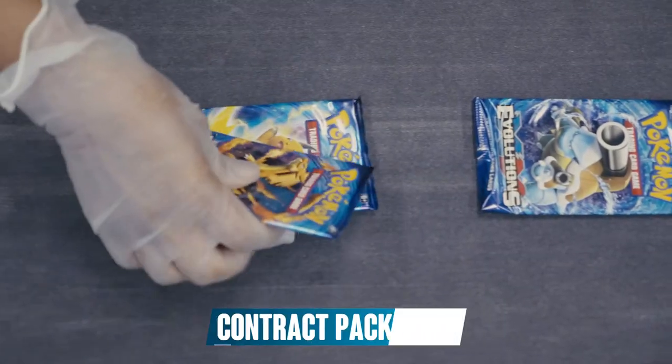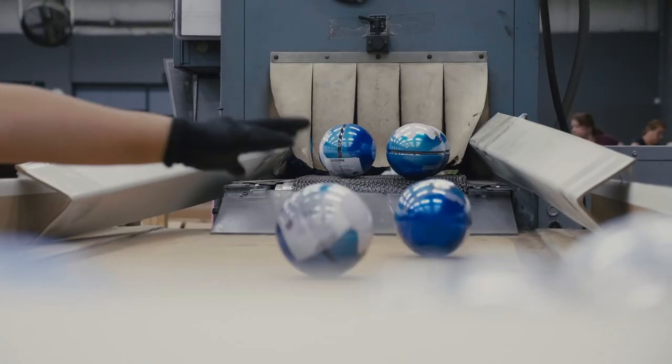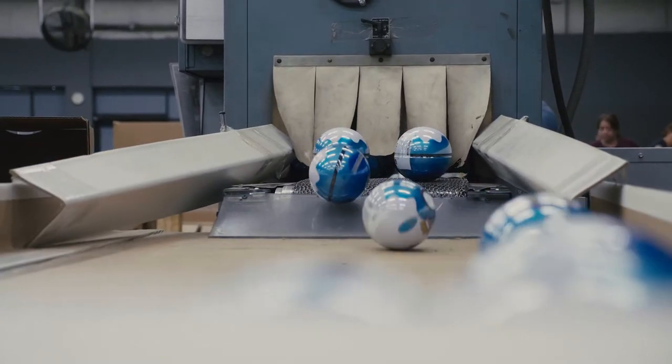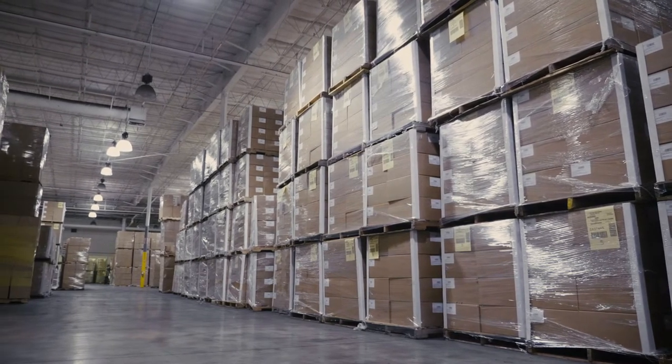We are a contract packaging partner to a number of our clients and have assembly lines working to pack out product to get shipped every day. Our facility is capable of storing your products in a climate-controlled environment protected from heat and humidity.